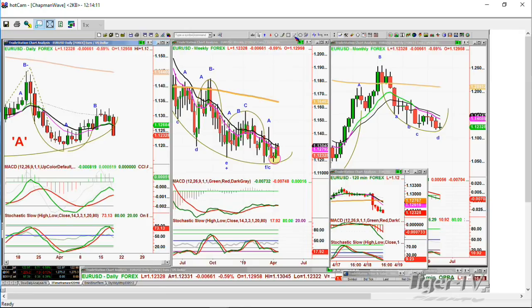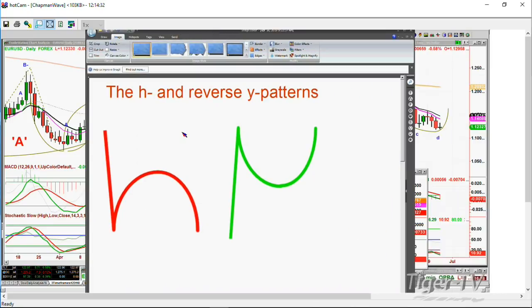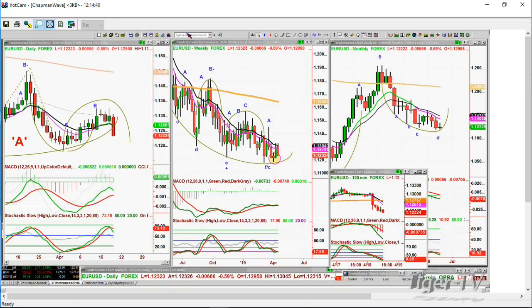Let me show you the pattern we're looking at. This pattern says a break underneath the low right here — the low that was made on the 2nd of April at 1.118 — would produce this particular pattern. If it breaks and closes under it decisively, look at that H. That's the lowercase H pattern. The dollar is doing the exact opposite. We've got a break.